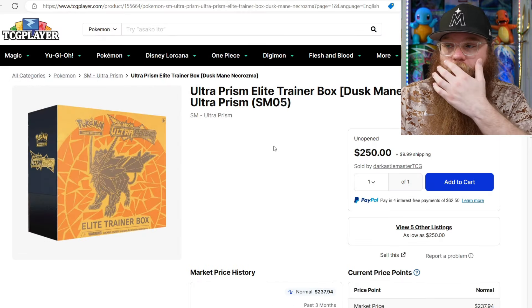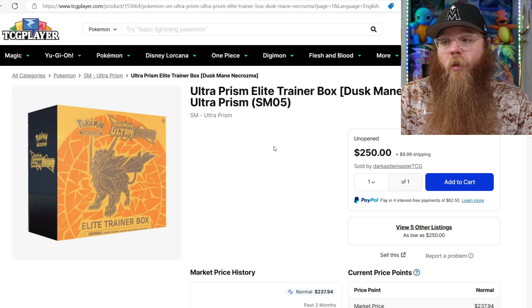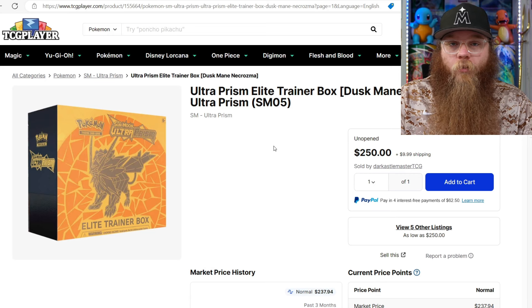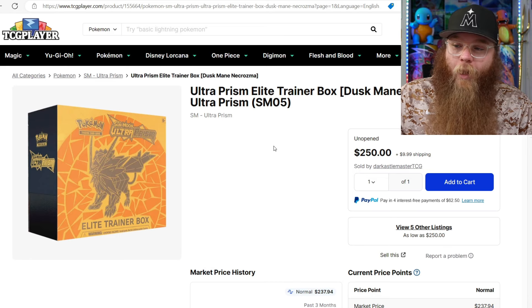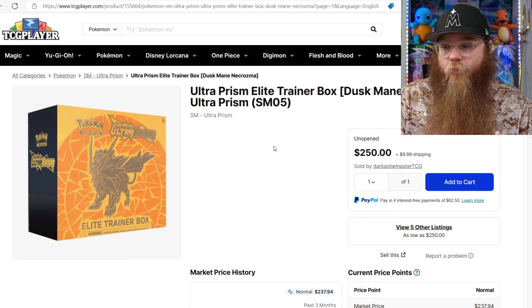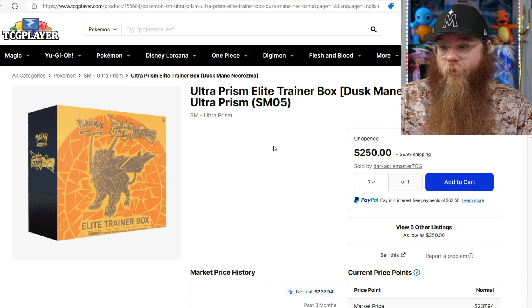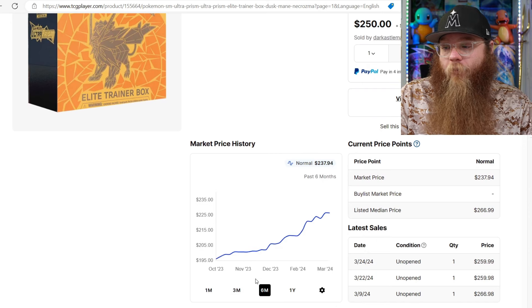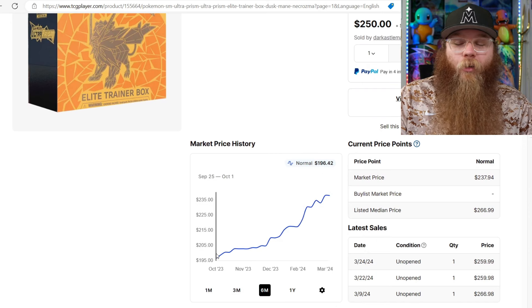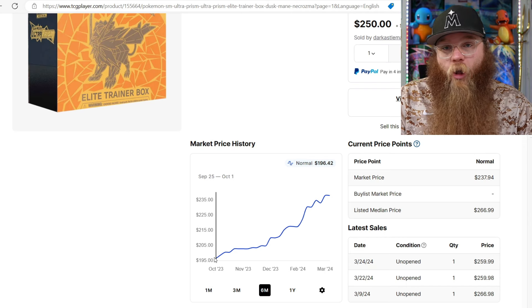Next on the list we get a little more expensive - the Ultra Prism ETB. If you guys don't know what Ultra Prism is, honestly it's the waifu set of everybody's dreams. I personally don't collect any trainers but I respect that people collect them and they're very very expensive. The amount of expensive trainers in this set is absolutely crazy - there has not been a set like it. I'm a little upset, I kind of missed out. It was $200 before and I just missed it. If I would have seen it at the $200 mark I would have bought it right away.